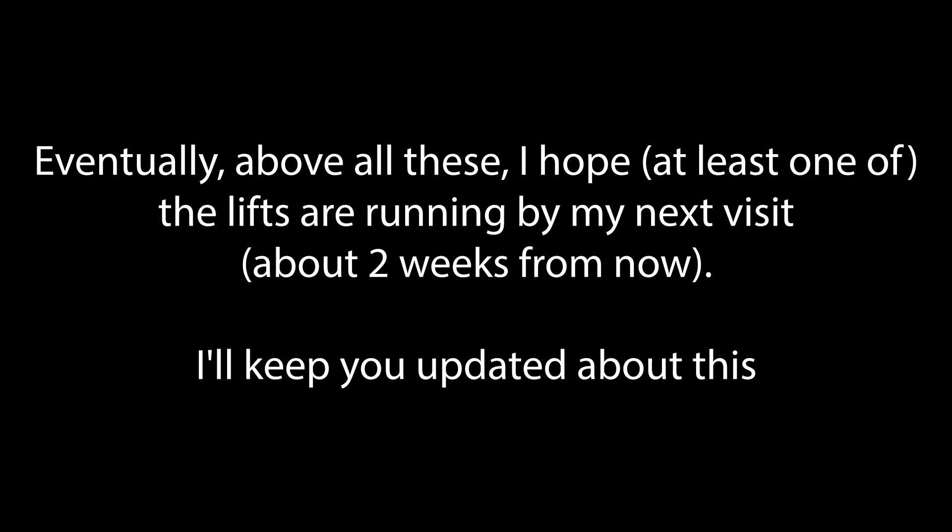Above all, I hope at least one of the lifts is running by my next visit about two weeks from now. I'll keep you updated about this. In the meantime, see you next time, stay tuned, and as always, never trust a generic.